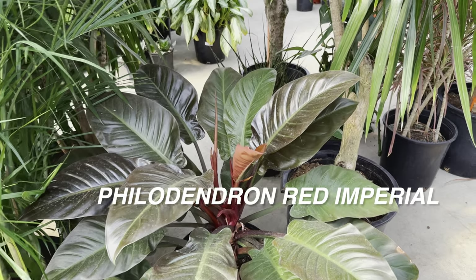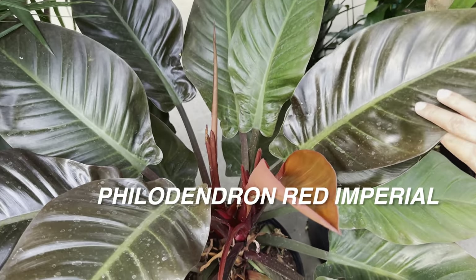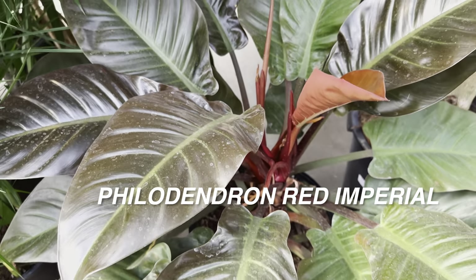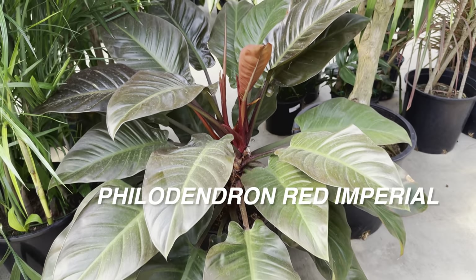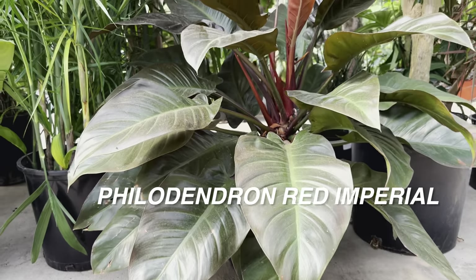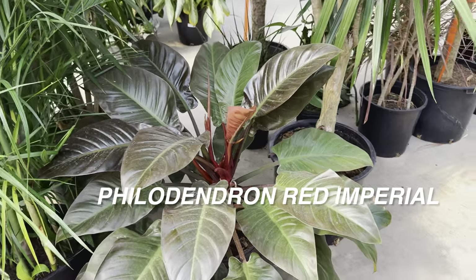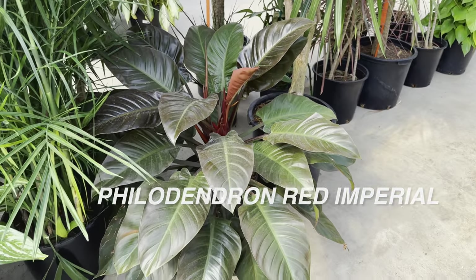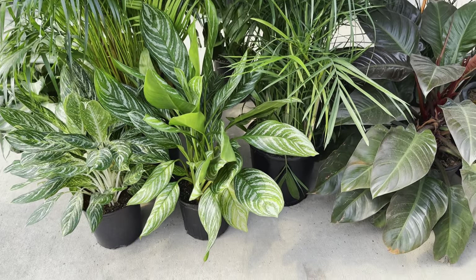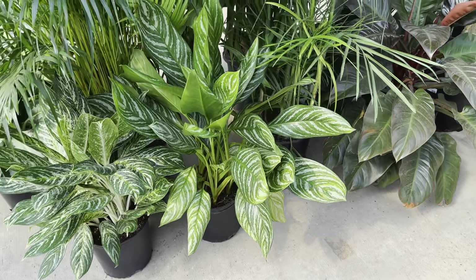Look at how gorgeous this philodendron red imperial is. I've seen this plant over the years and it has just gotten massive. I really wish I could buy this philodendron. Plant foldies — would you add this dark foliage plant into your plant collection? It is absolutely stunning. It would be really good in a spherical or oval shaped planter. And then look at this right over here — this is an aglonema stripes next to an aglonema golden Madonna.